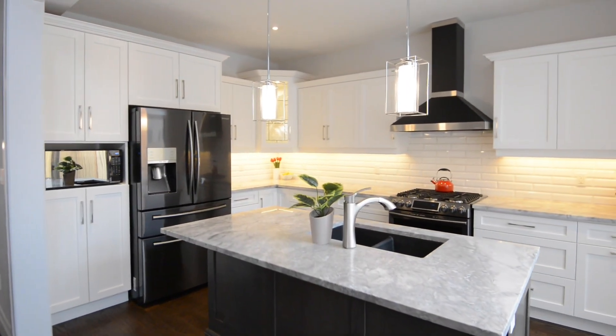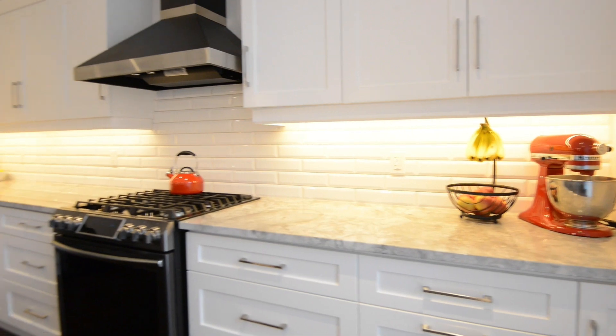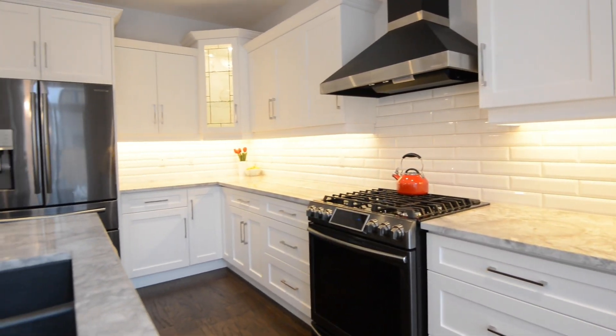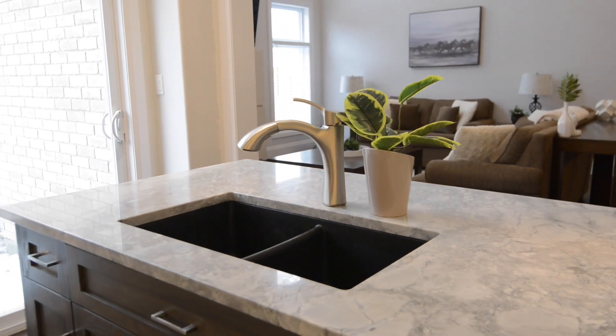If you like to entertain, this is your dream kitchen. Featuring an oversized island, granite countertops, porcelain subway tile, shaker cabinetry, quality black appliances, and a sealed granite sink.